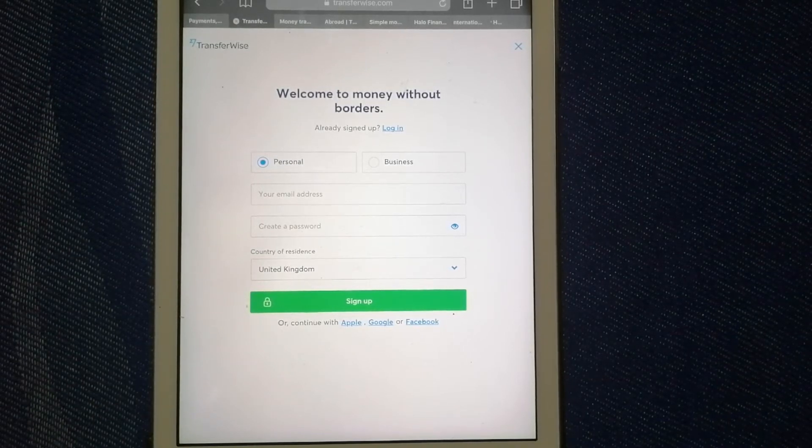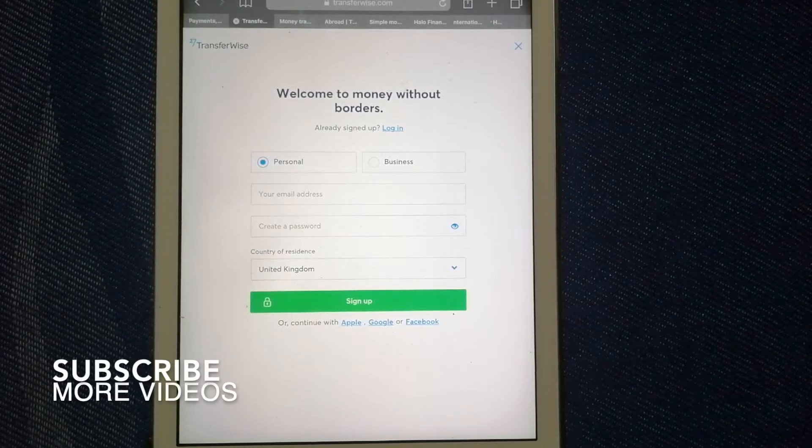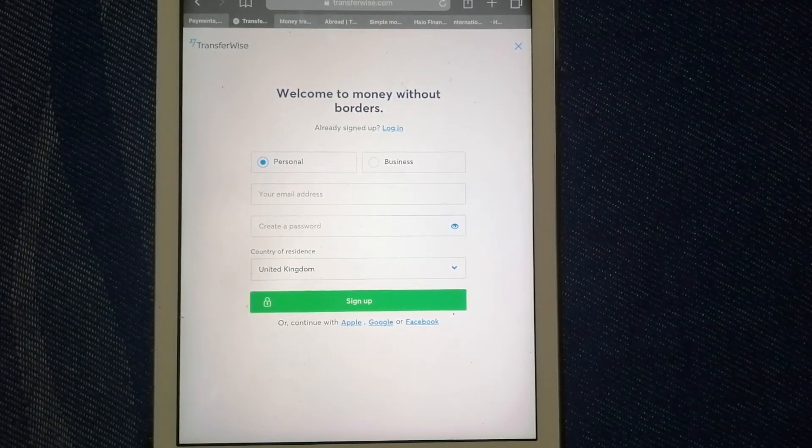We want to make sure to have a fast, safe, and secure transaction when transferring money from the Philippines to the British Virgin Islands. We have our top three ways for you, and let's begin with TransferWise. This is one of the best known names in the money transfer industry.